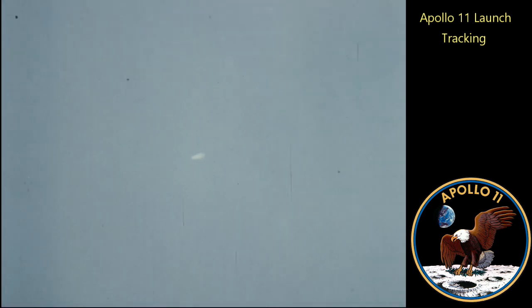We got third step. Roger. We confirm. Second plane step. Roger. Tower's going. Roger. Tower's going.